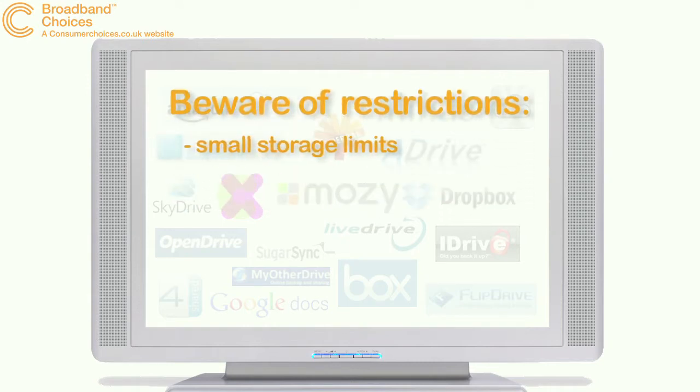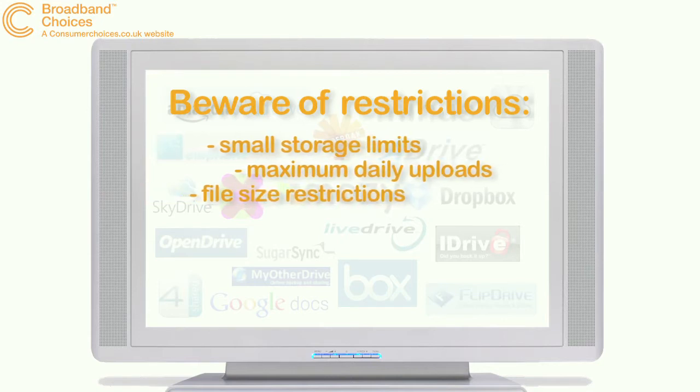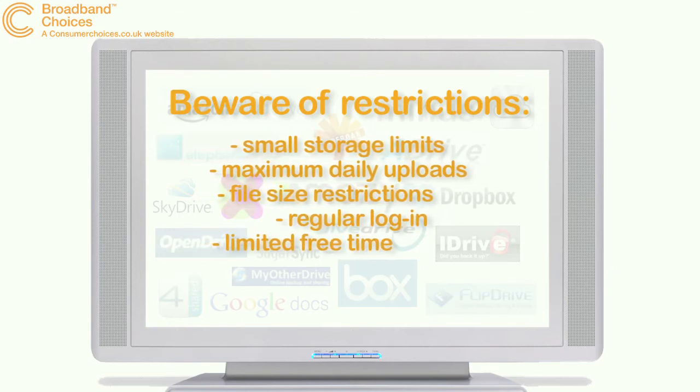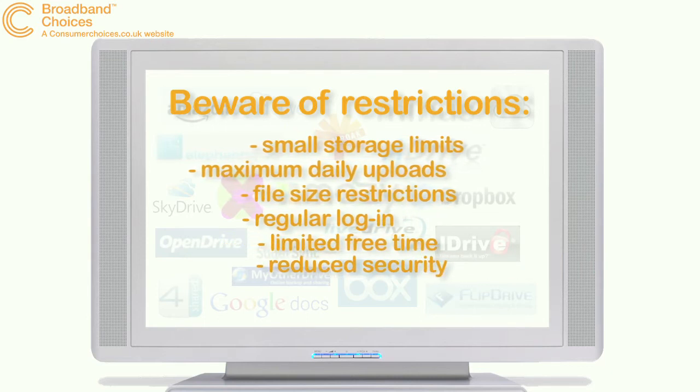Some offer very small storage limits, others impose maximum daily uploads or file size restrictions. You may find that you have to log in every 30 days to keep your account active, or that your service only stays free for 90 days. And some providers offer less security on their free accounts.